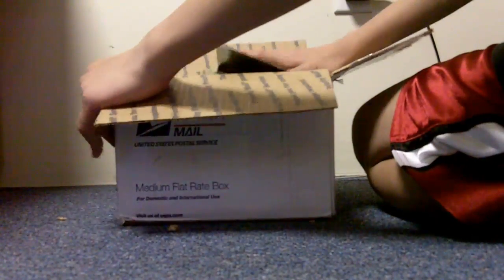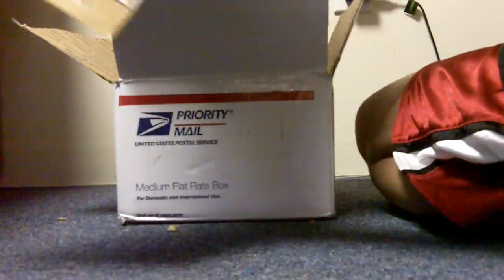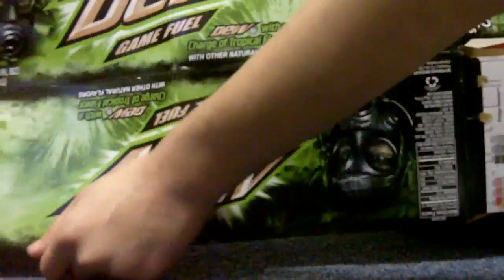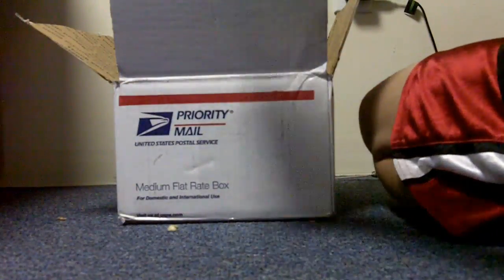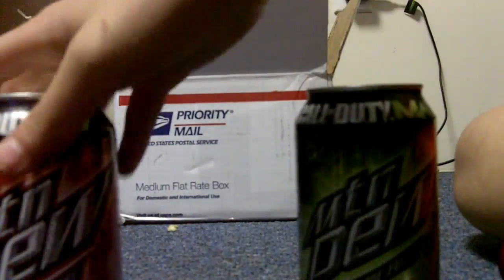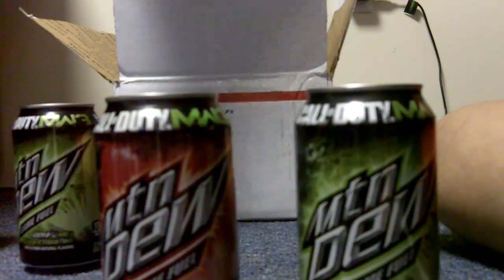So here we go, we opened that box up. Here we have the Call of Duty Mountain Dew Game Fuel with the green flavor — I'll call it the green one since it's easier — it's charged with tropical flavor. Now here's the green tropical flavor can, and here's the red one too, just to give you a little comparison. And yes, I'll be doing an individual taste test for each of these, don't worry. I'm just going to take these out of the box right now and put these aside.